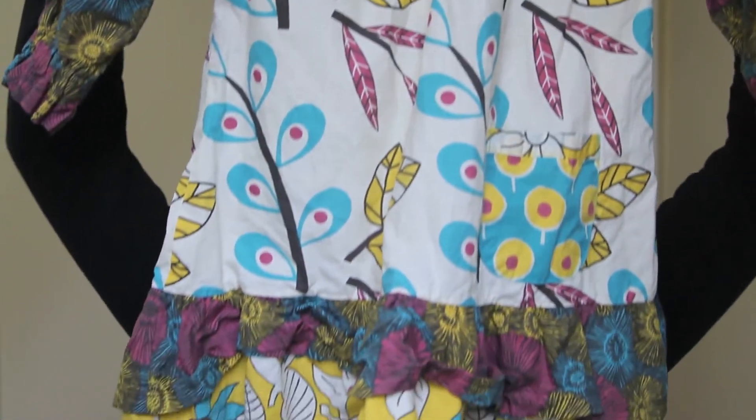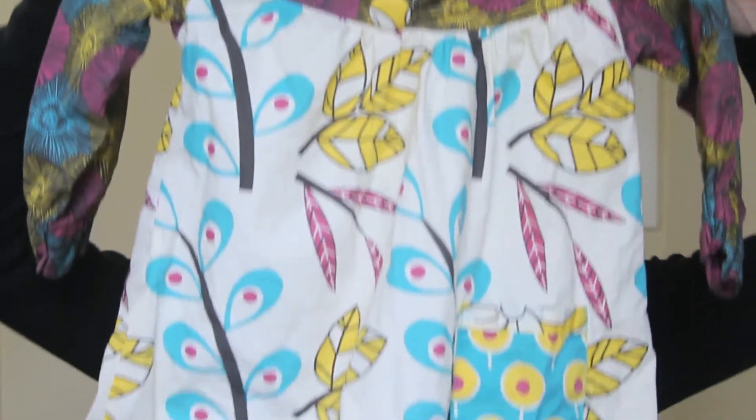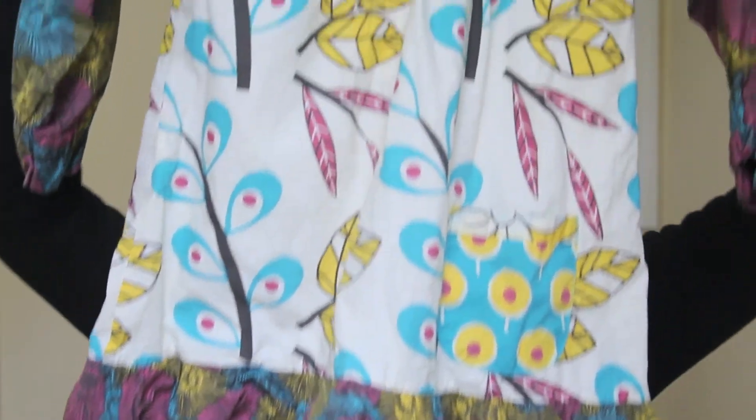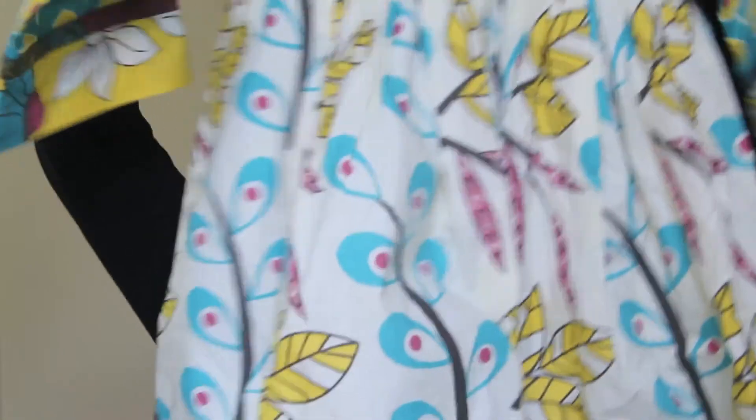The first two items are a similar pattern but they are so cute — are you ready for this? Oh, here's the cuteness. Cuteness overload! And then this one — brace yourselves. It's the same pattern but a different style of dress. It comes with a little hood, and the dress is similar but it doesn't have the ruffles at the bottom.